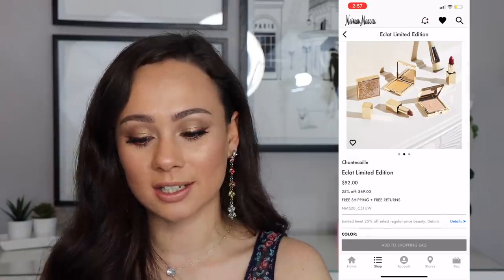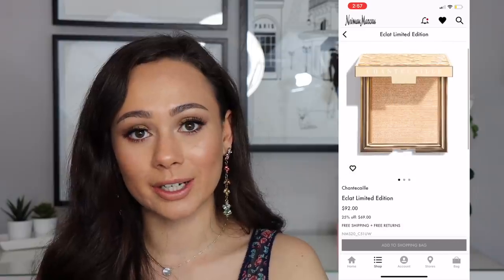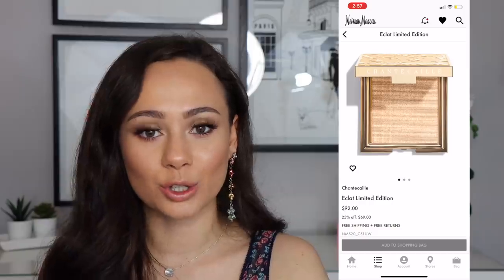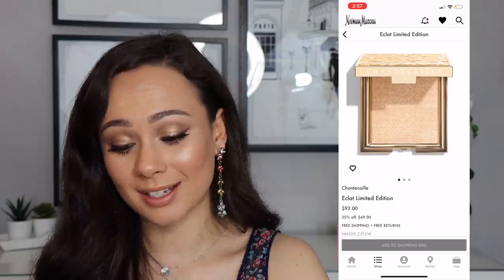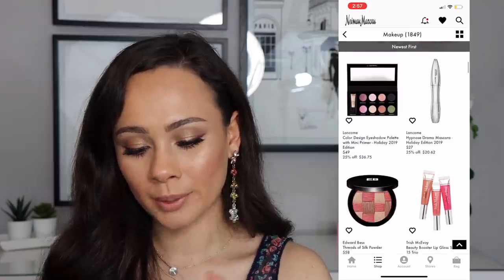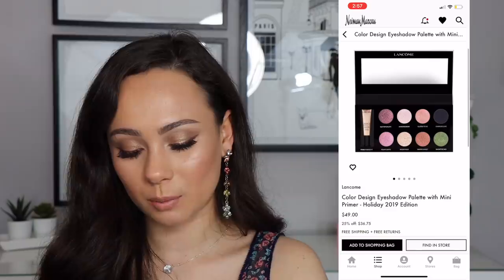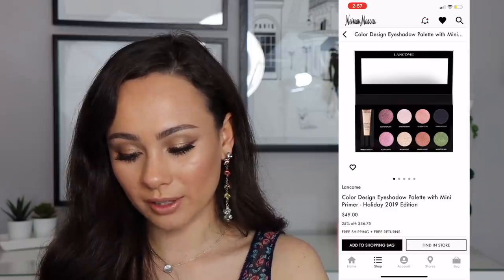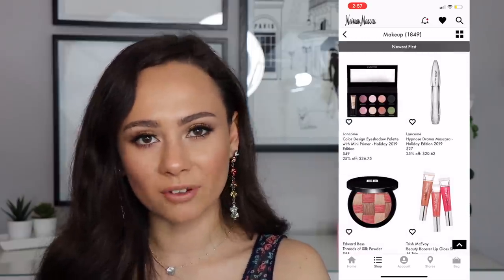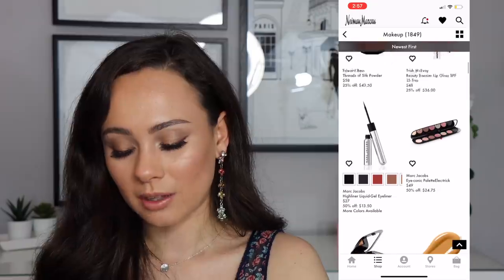The Chantecaille Eclat limited edition is $70. This looks like something I seriously don't need but really want because the packaging looks incredible. Can't tell you if you need it — never tried it — but it looks awesome. There's also a Laura Geller Color Design Eyeshadow Palette with mini primer that looks adorable. I feel like Laura Geller does come out with some cute pretty things sometimes.